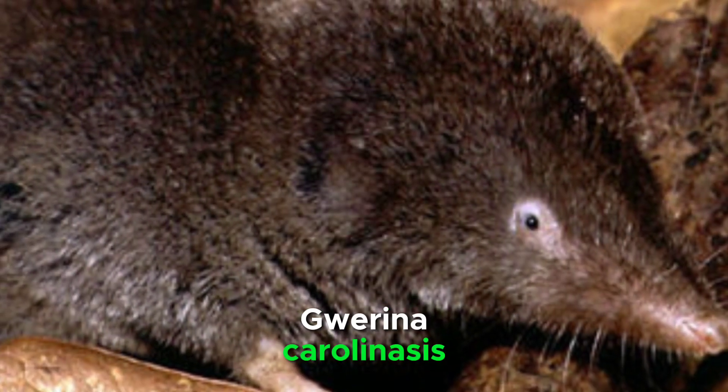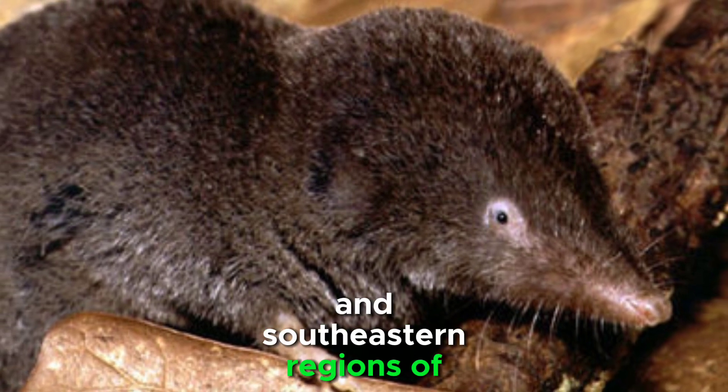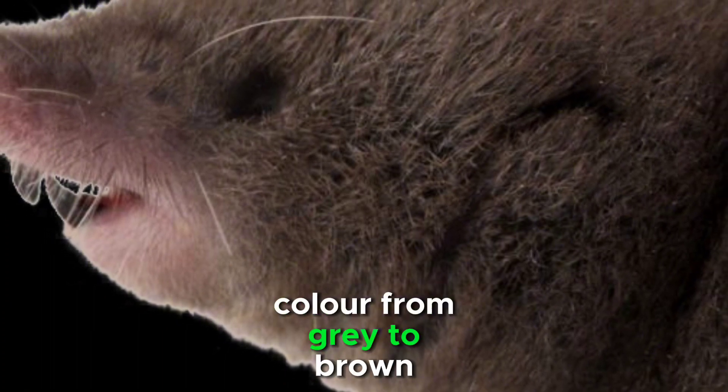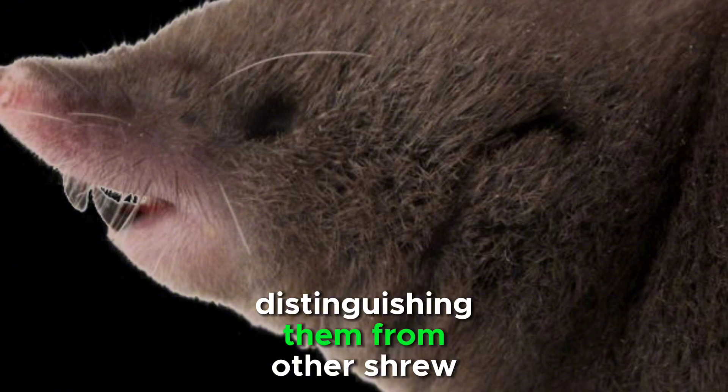The southern short-tailed shrew, Blarina carolinensis, is a fascinating small mammal native to the eastern and southeastern regions of the United States. Characterized by their dense, velvety fur that can vary in color from gray to brown, these shrews have a pointed snout and a short tail, distinguishing them from other shrew species.